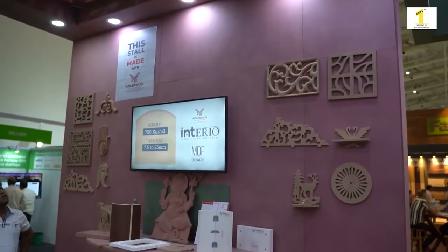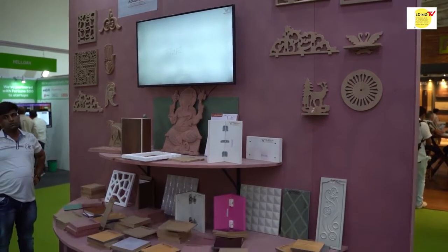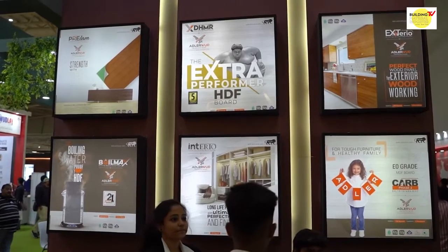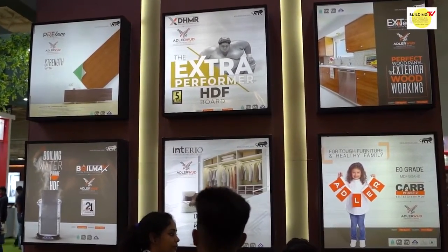We have decorative items like pre-lamp, acrylic sheets, and UV coating which are very good. These are high gloss items and will give a very good look to your home and your interior.